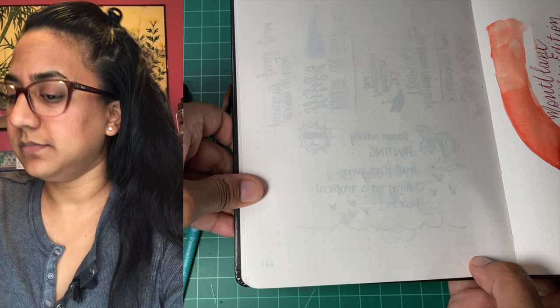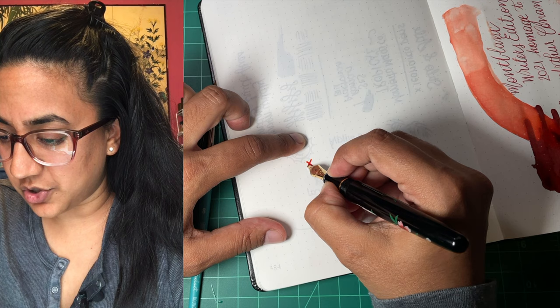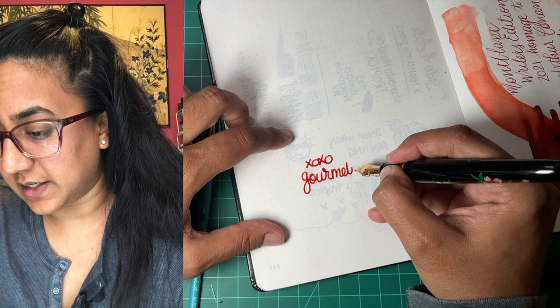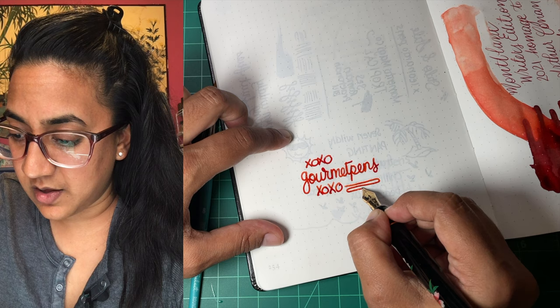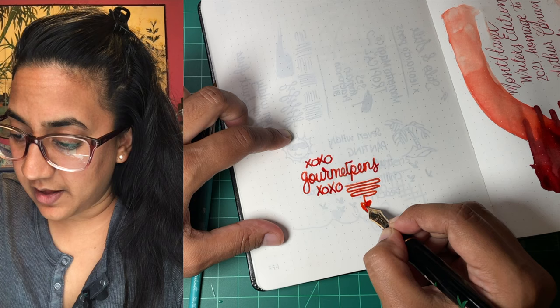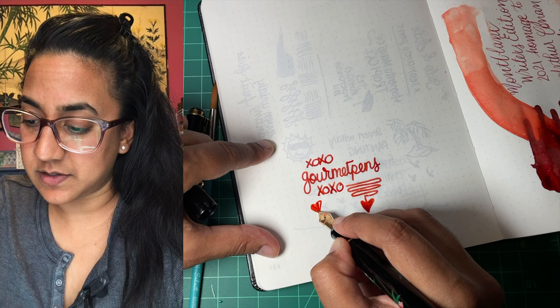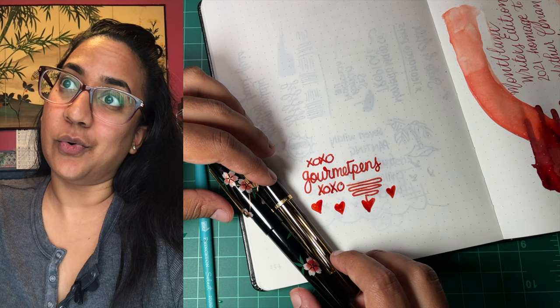Well everybody, that's it — that's it for the inking. I hope you enjoyed and found this helpful, and if you did I would be super grateful if you would like and subscribe. If you want to support me on my journey or have special requests, you can find me on Patreon. Thank you guys so much for watching. I look forward to hearing your ideas on what you would call this ink, because so far it's been pretty fun. Take care everybody, have a great weekend. We will see you in the next video, which will be next week. Bye!